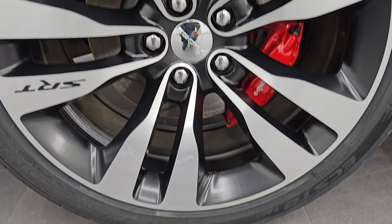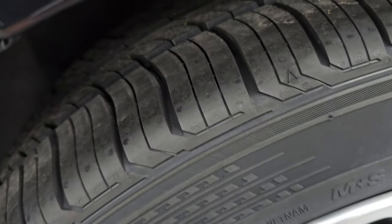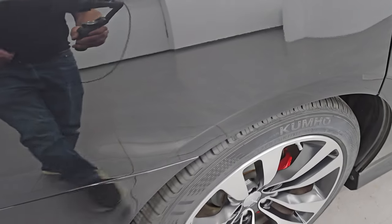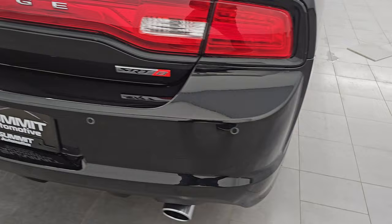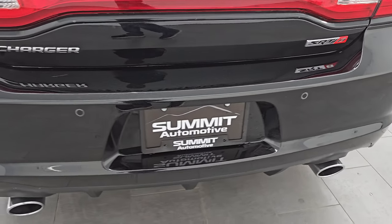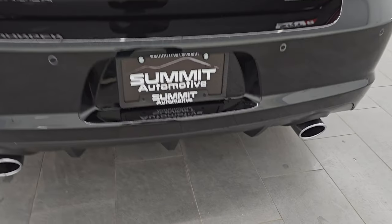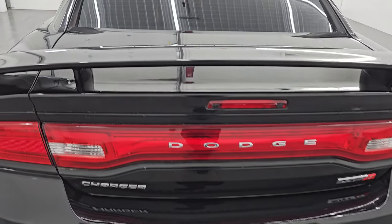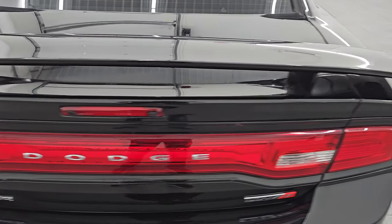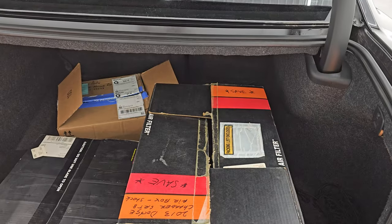Back wheel is in excellent condition as well — no scuffs or scrapes. You get the Brembo brakes back here too, and the back tires are brand new as well. This is a one-owner clean title history, clean Carfax out of California. You get backup parking sensors, chrome-tipped dual rear exhaust with the diffuser back here. The trunk lid is in really nice shape and I love the deck lid spoiler on there.